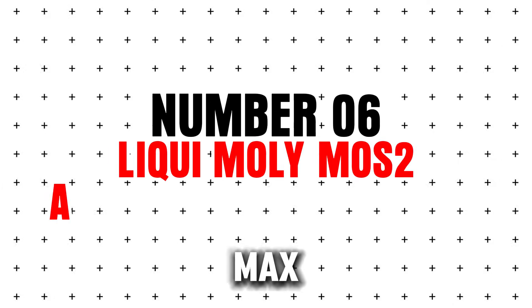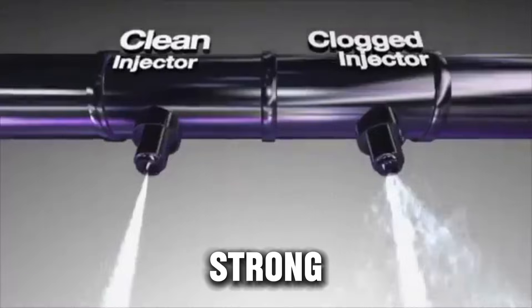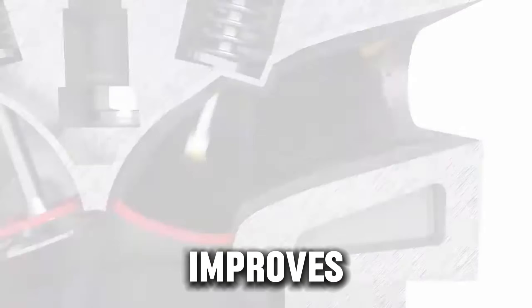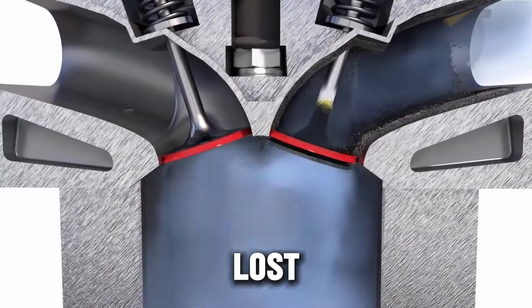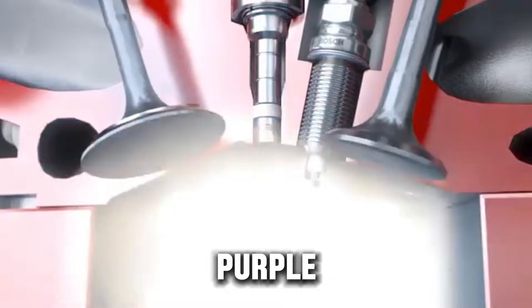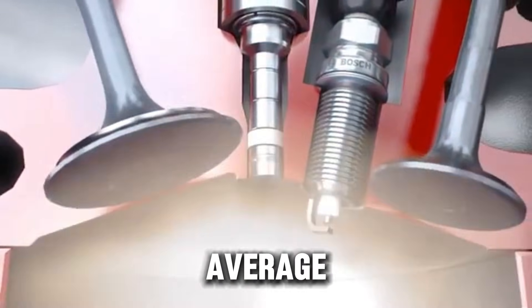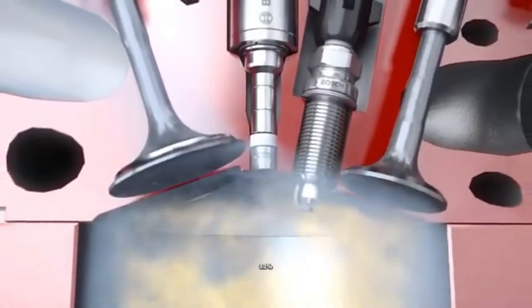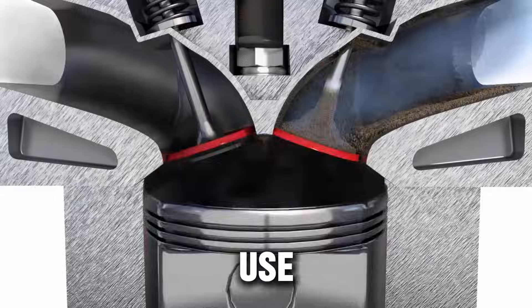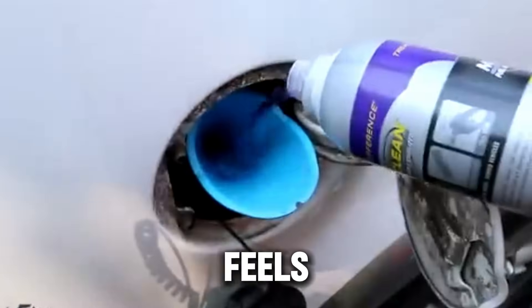Number six: Royal Purple Max Clean Fuel System Cleaner. This is among the few fuel additives with strong lab results behind it. It cleans fuel injectors, improves horsepower, helps restore lost fuel economy, and reduces emissions. Royal Purple formulated Max Clean to work under high heat, and tests show an average MPG improvement of around 3.2%, which is significant for a small bottle. Add it every 3,000 to 5,000 miles, or whenever your car feels sluggish or rough.